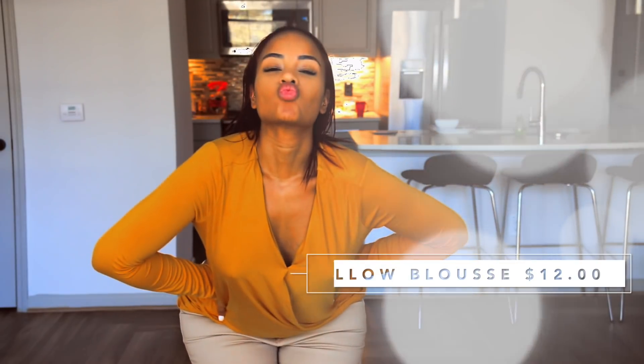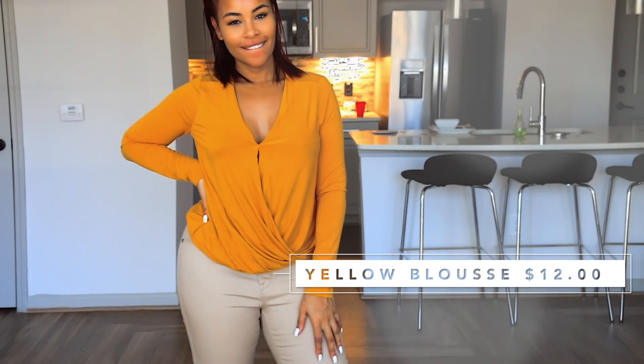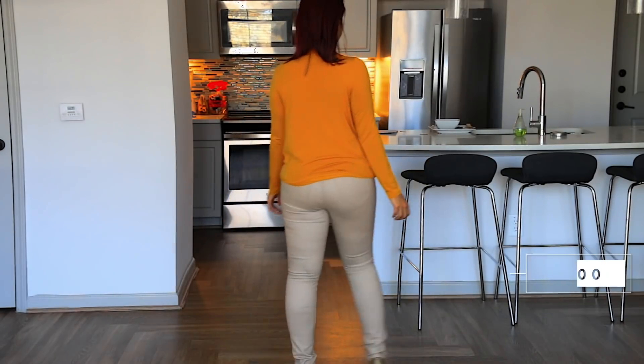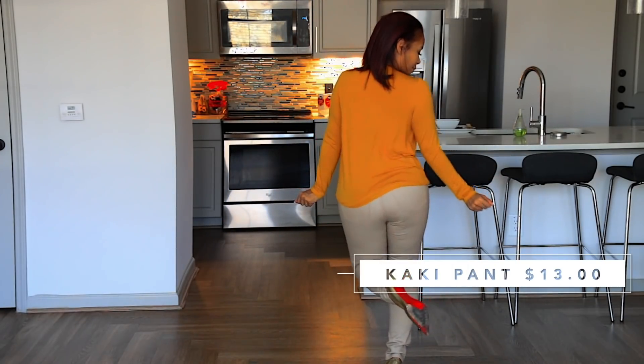For the next outfit I wanted it to be more festive, so I picked up this yellow blouse for 12 bucks and paired it with these khaki pants that I picked up for $13, all from Walmart.